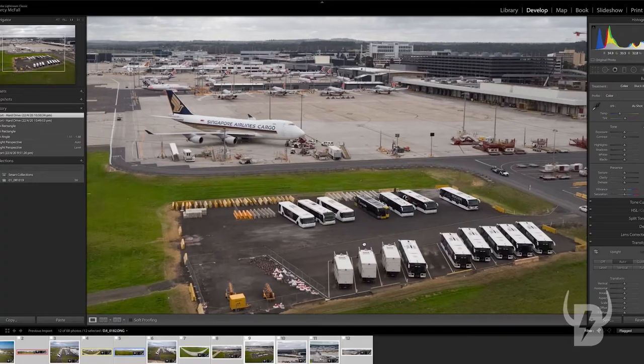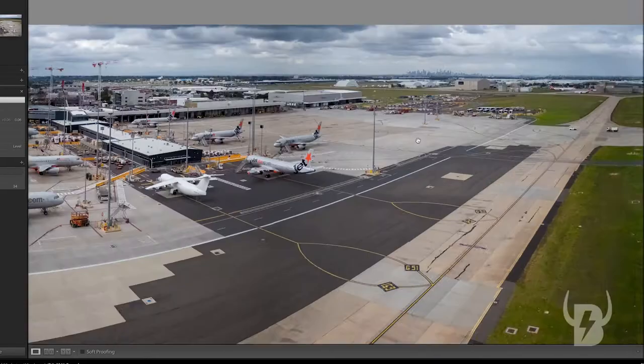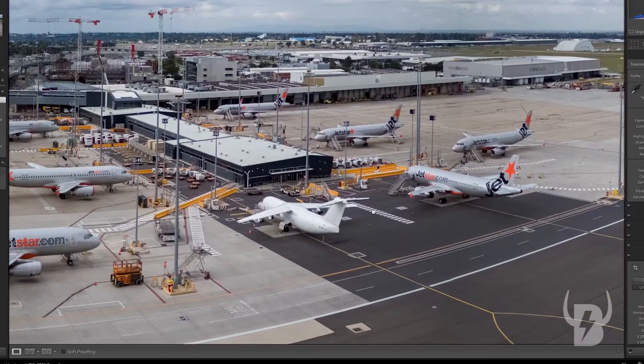We were capturing video and panoramic stills of the airport over a four-hour period. In two-way communication with the tower, we're able to operate safely and get the images that we needed.